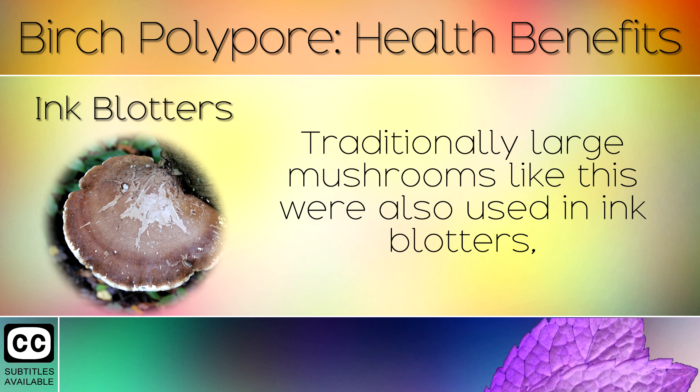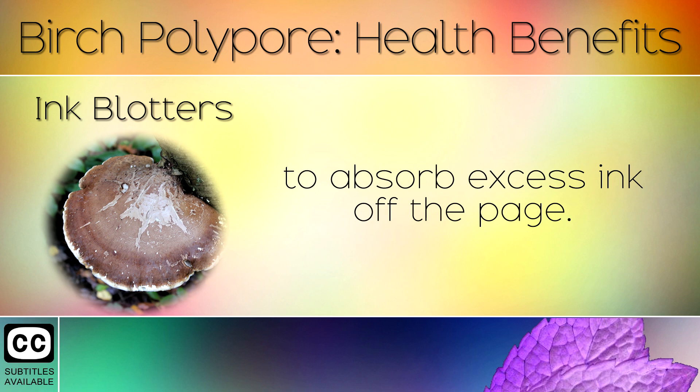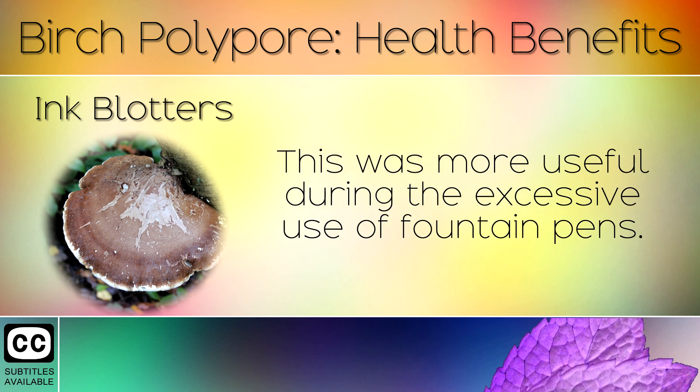18. Ink Blotters. Traditionally, large mushrooms like this were also used in ink blotters to absorb excess ink off the page. This was more useful during the excessive use of the fountain pen.